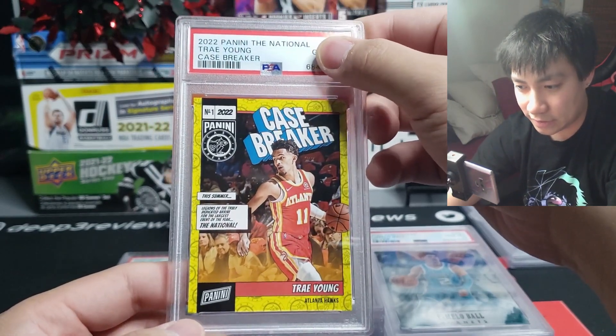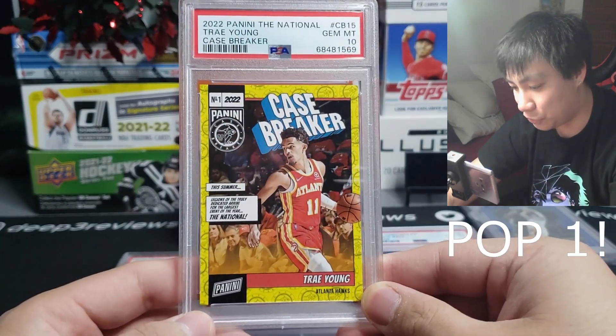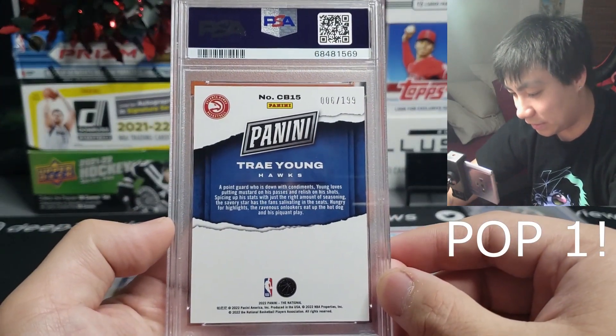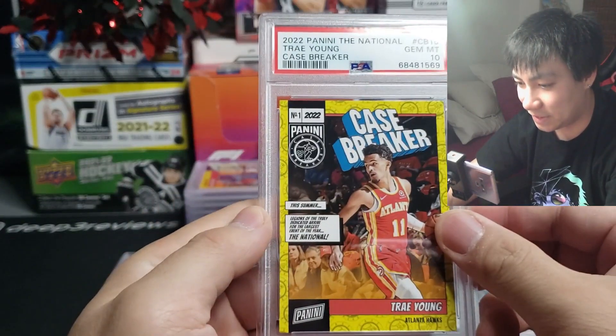Case Breakers 2022 The National packs — Trey Young, one of my favorite players — and this is going to come back a 10. These are from the promotional two-card packs, and this is numbered to 199 — number six of 199. D3 times two. Very happy to hit a 10 on this one.